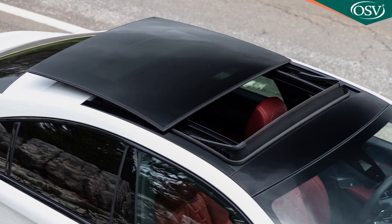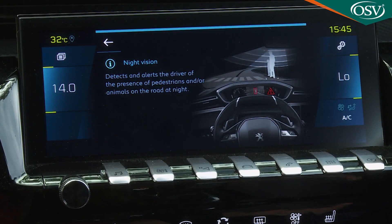On this test car we've got two desirable options: the panoramic opening glass roof, and a night vision feature which uses infrared to highlight hazards at night.